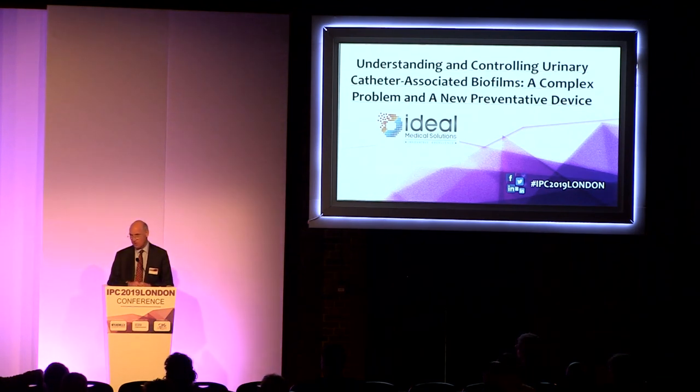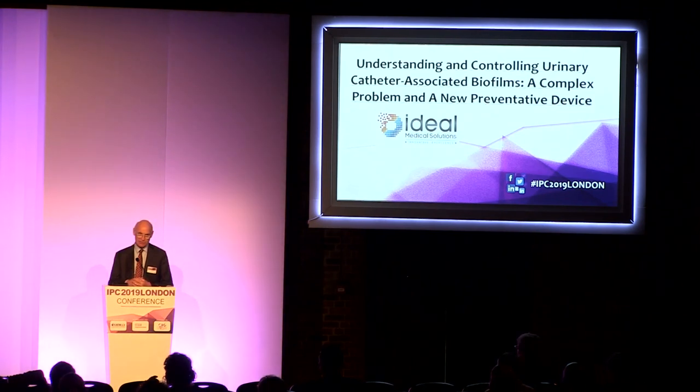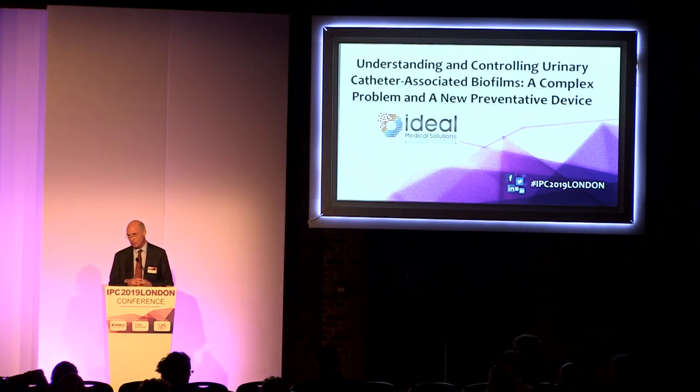We took advice from NHS Improvement, which was to go and do your randomized control trial, which we actually have completed and it's been published — very successful, highly significant results. We also did patient studies, we've done the laboratory studies, and York Health Economics are now doing the final touches to the cost-benefit analysis. So everything is in place for this year to transition the product into use within the NHS.